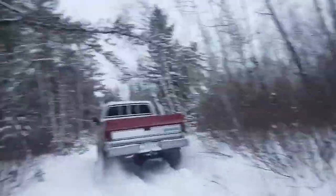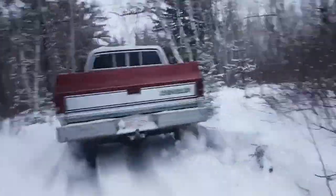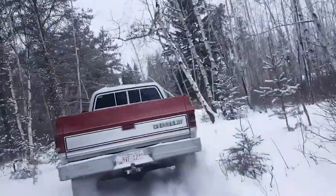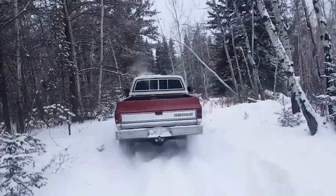With only 1,500 ever made, spotting one feels like discovering hidden treasure. Its clever black lower paint protects against rust from road salt, while the unique flying bridge spoiler gives it a distinctive look.